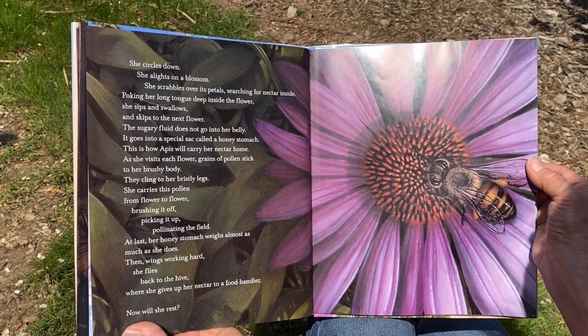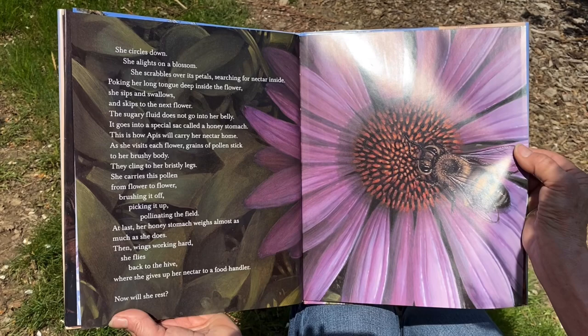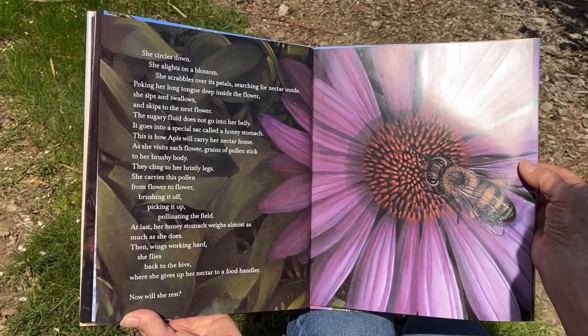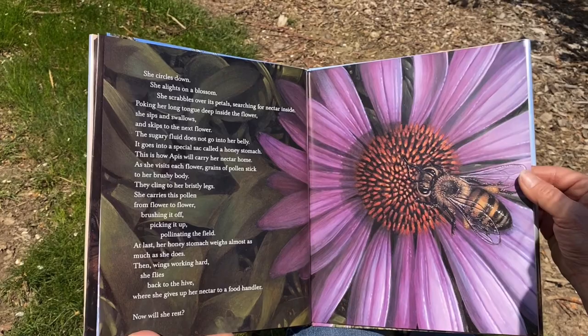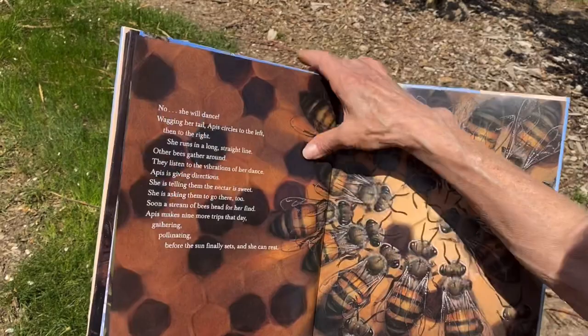'Poking her long tongue deep inside the flower, she sips and swallows and skips to the next flower. The sugary fluid does not go into her belly — it goes into a special sack called a honey stomach. This is how Apis will carry her nectar home. As she visits each flower, grains of pollen stick to her brushy body. They cling to her bristly legs. She carries this pollen from flower to flower, brushing it off and picking it up, pollinating the field. At last, her honey stomach weighs almost as much as she does. Then, wings working hard, she flies back to the hive where she gives up her nectar to a food handler. Now, will she rest?'